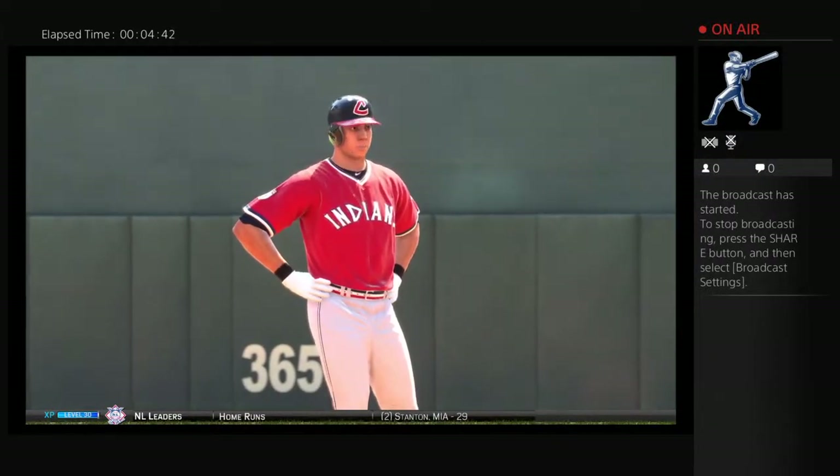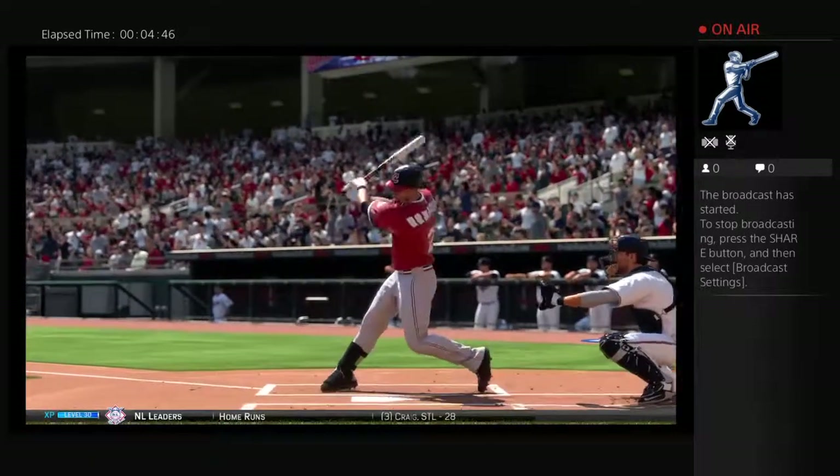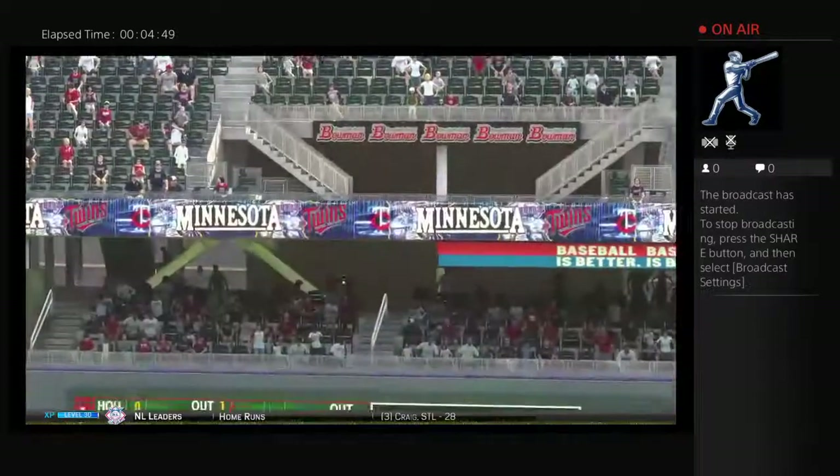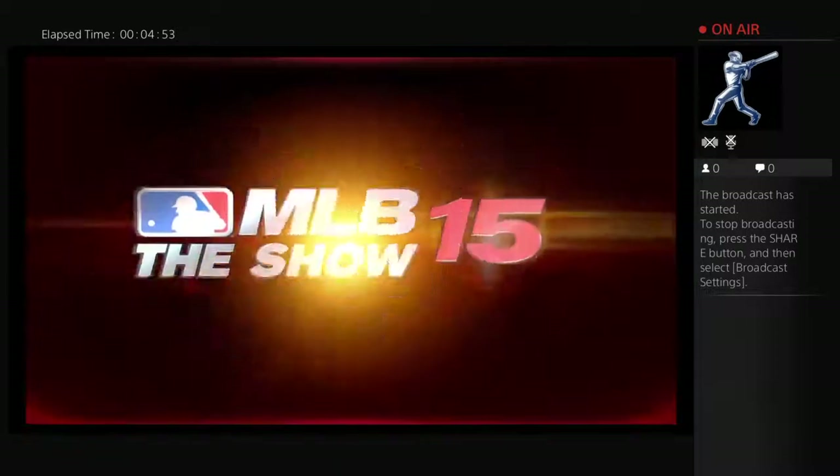Just another great swing right there, and he's got a few of them in this series. He gets a good pitch to hit and he's right on it. He drives this one off the wall for an easy double. And it might be time for them to let somebody else beat you for a change.